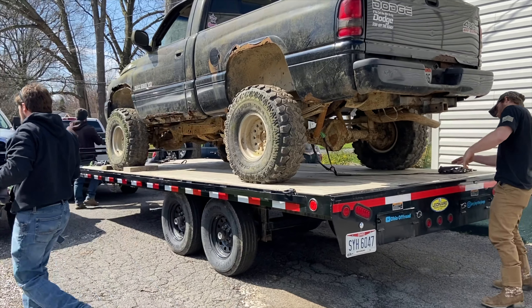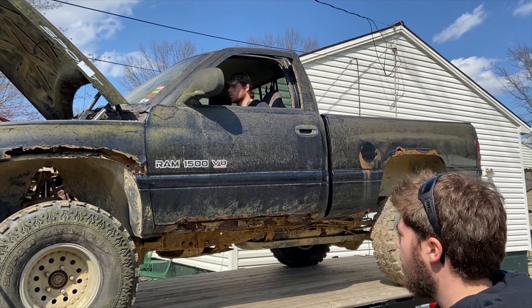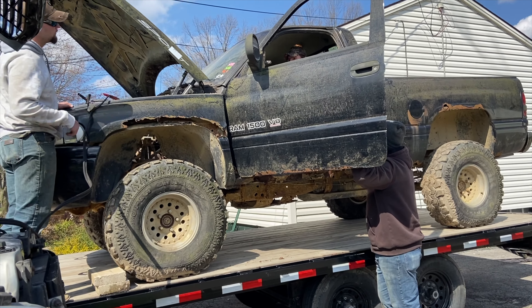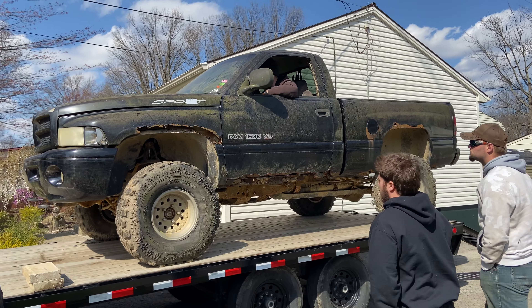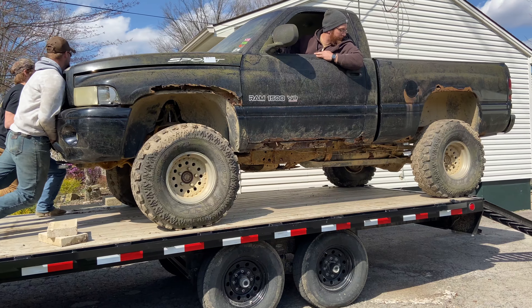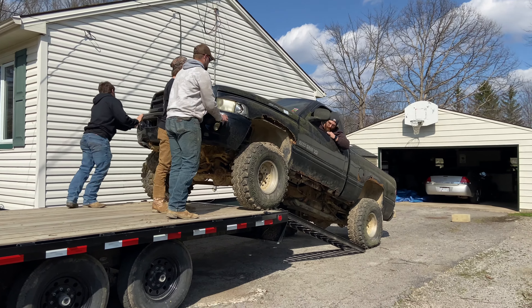Once we got to my mom's house it's time to unload the trailer. We tried getting a jump so we could get off the trailer. After spending a little bit too much time, we decided we needed to push the truck off the trailer since it wouldn't hold idle for us to back up.